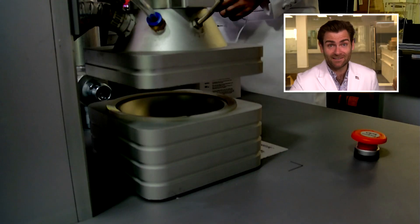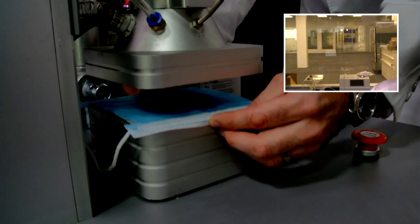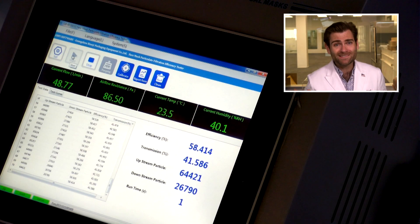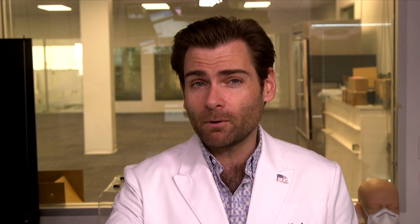John says: 'Please test and destroy the face mask on camera.' Well John, that's not fair — I will only destroy it if it's worthy of destruction, which I have a feeling this one is. So let's buckle up. We're getting it in the clamper. This is a PFE machine — particulate filtration efficiency machine. I'll put a link up for how it works, but we are doing the American surgical mask test.